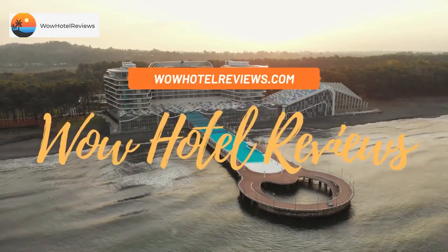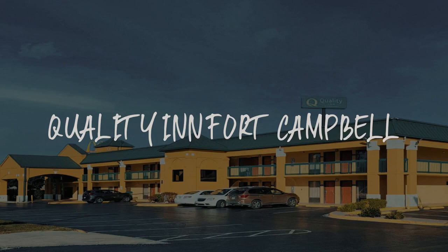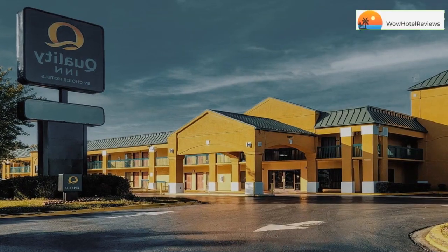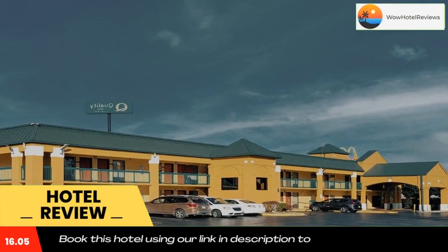Hello guys, welcome to Wow Hotel Reviews. Today I am reviewing Quality Inn Fort Campbell — it's a two-star hotel. Please use our Booking.com link in the description to book the hotel and get good pricing.